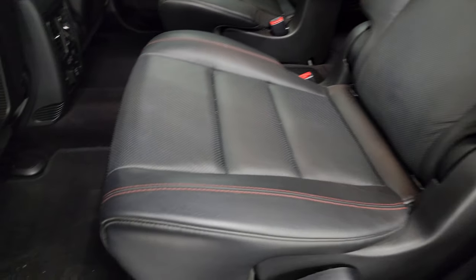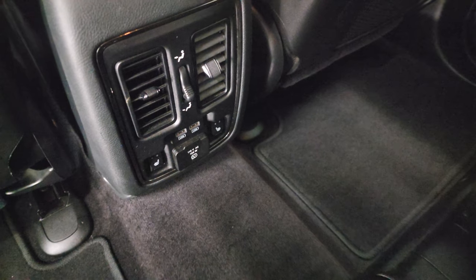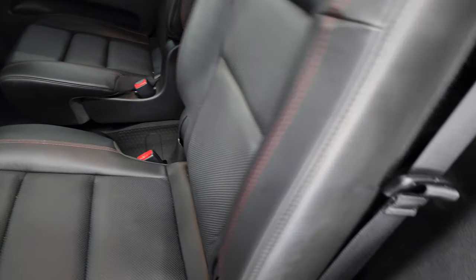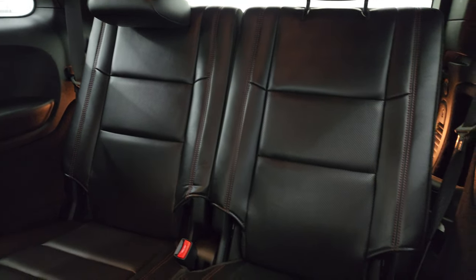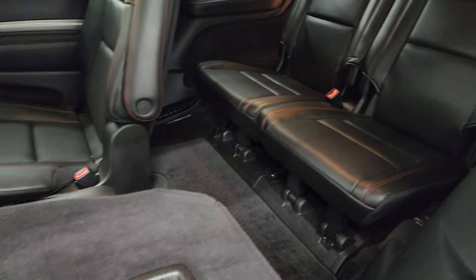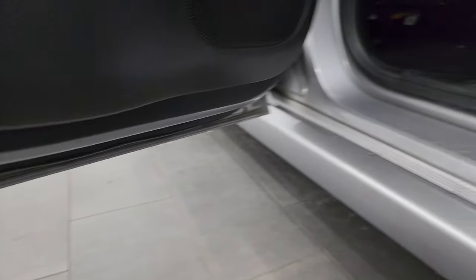No rips or tears, very nice and clean carpeting and factory floor mats back here. You also get your heated seat buttons, two USBs, and a 115-volt 150-watt plug-in. This one does have cup holders in the center. These seats fold down and then up to get to the third row, and those seats are in excellent condition as well — no rips or tears. Child safety locks on the back doors, and the inside and bottoms of the doors all look very good.